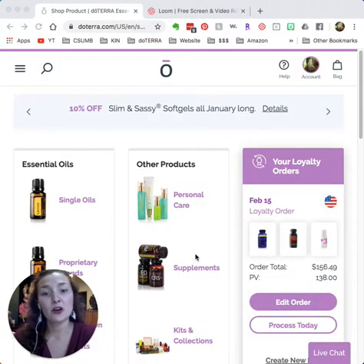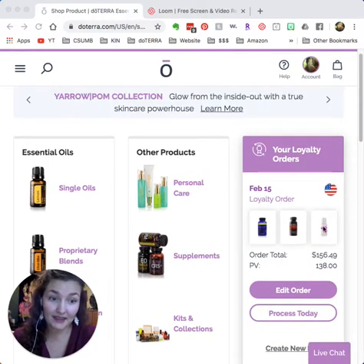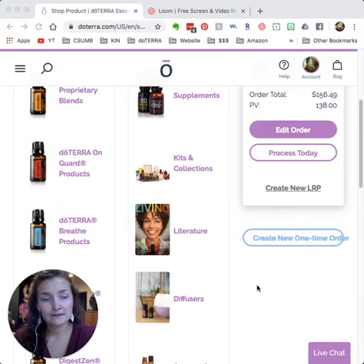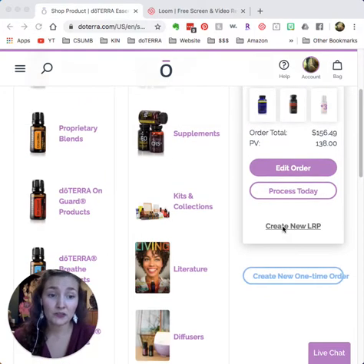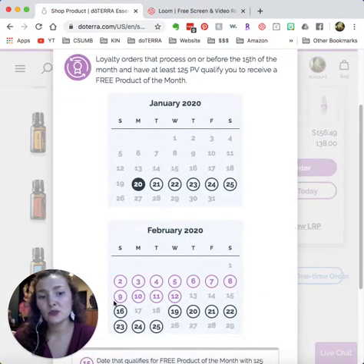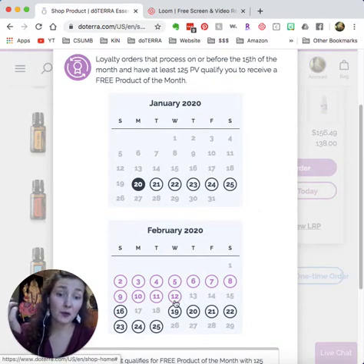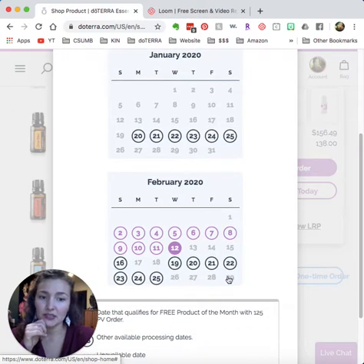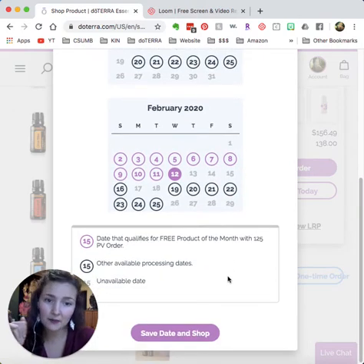Let me show you around my doTERRA back office so you can see what it actually looks like. I've already logged in — everything looks the same in your account. If you scroll down, you can create a one-time order, but that's not the best way to try oils. You're going to want to create a new LRP. You get to choose whatever date you want — I recommend before the 15th of the month, and you can change this date at any time. Let's pick the 12th.